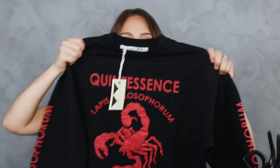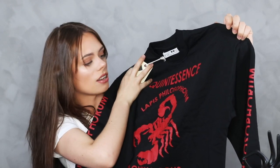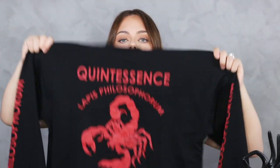I have another sweater which is black. It says 'Quintessence,' then 'Lapis Philosopherum,' and 'Scorpion' on top. Since I'm a Scorpio I really wanted this sweater. It's pretty oversized as well — this one is in size extra small — but it's not that long. It's a really comfy sweater and I love it.